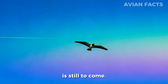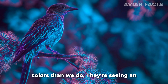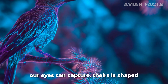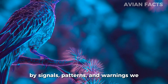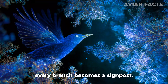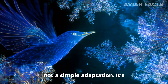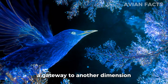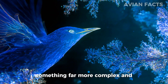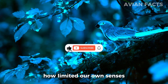In the end, the most extraordinary truth is this: birds aren't just seeing more colors than we do — they're seeing an entirely different version of reality. While our world is shaped by what our eyes can capture, theirs is shaped by signals, patterns, and warnings we will never naturally perceive. Every feather becomes a shining code. Every branch becomes a signpost. Every sunrise becomes a detailed map. Their ultraviolet vision is not a simple adaptation — it's a gateway to another dimension of perception, one that transforms survival, communication, and beauty into something far more complex and breathtaking. As we uncover these hidden layers, we realize how limited our own senses truly are.